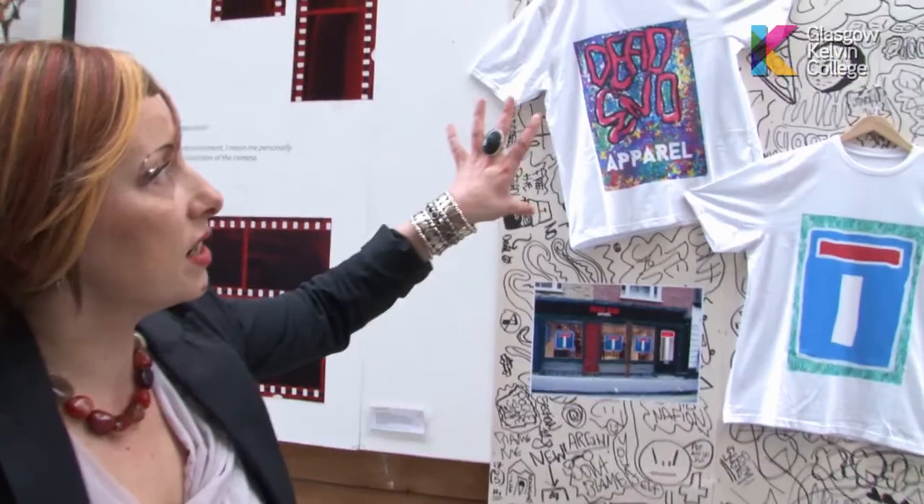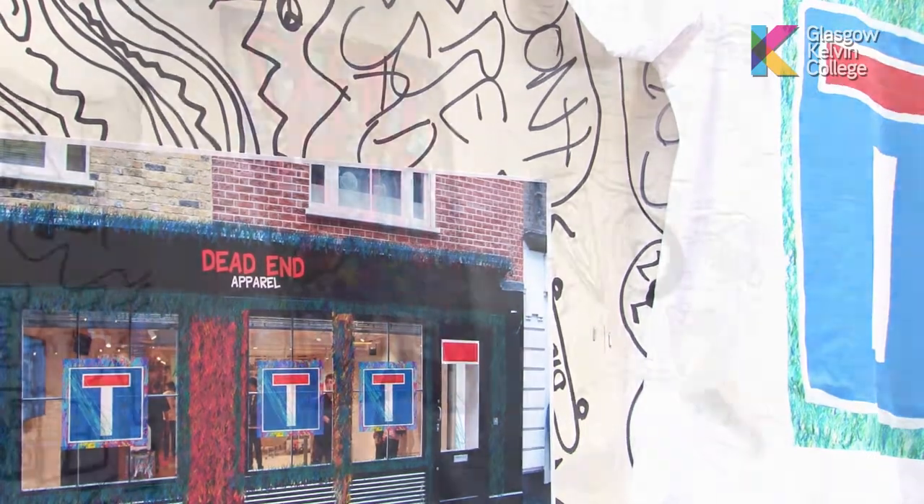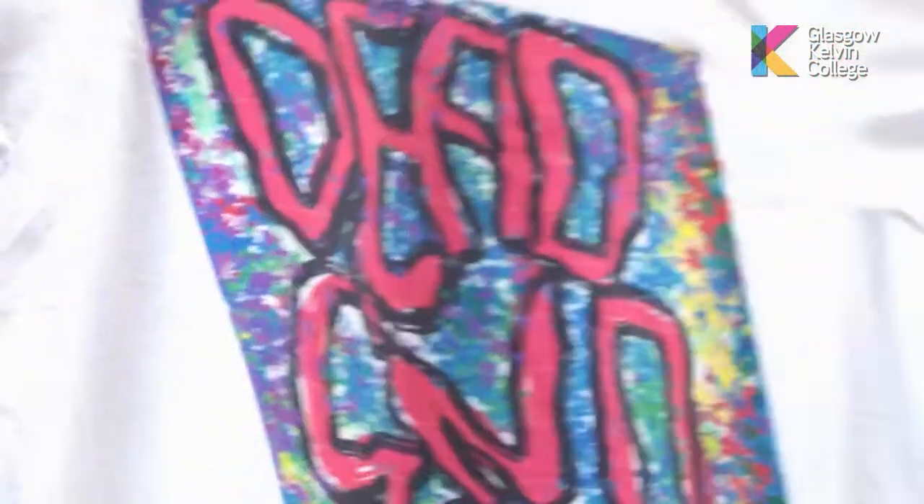He used his idea to create this kind of graffiti style background and he's created his digital logo and applied that to the t-shirts and also the shop front there. Again, that's kind of a personal project taking his design ideas out into a real-world context.